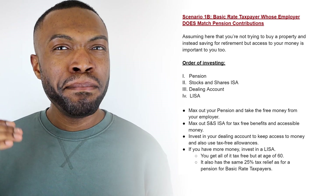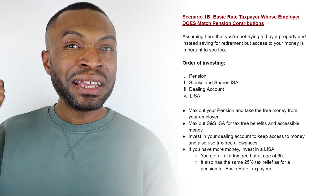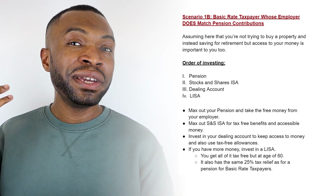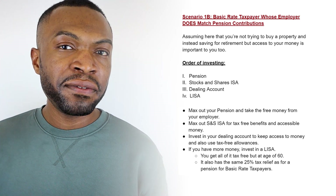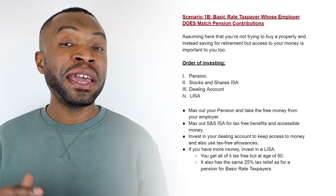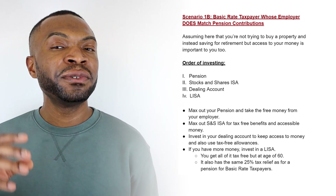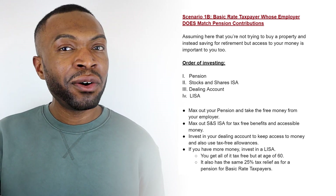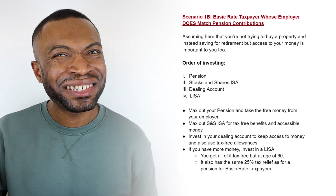Scenario 1B: a basic rate taxpayer who is getting matched contributions from their employer. Here the order is: number one — pension; number two — stocks and shares ISA; number three — dealing account; number four — Lifetime ISA. The reason for that order is that you're getting matched contributions from your employer, so you want to max out your pension and get as much free money from your employer as possible. Then invest into your stocks and shares ISA for the tax-free environment, then into a dealing account to use your capital gains and other allowances, and finally a Lifetime ISA.